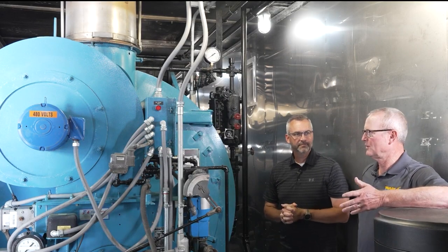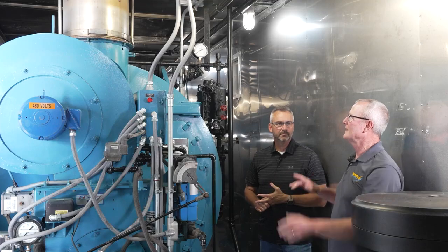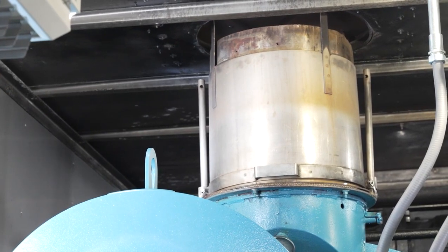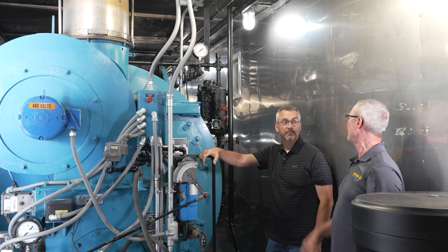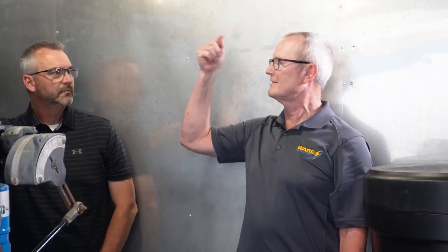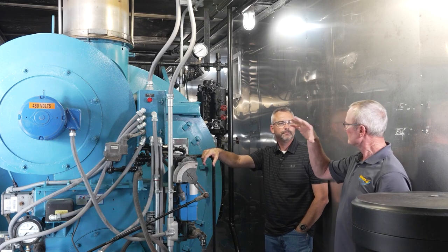On all the smaller units — 350 horsepower and down — we put telescoping stacks in, for two reasons. One, it makes it easier for the customer to set up: pull two pins, slide them up, stick the pins back in, and you're ready to operate. The other reason is that customers don't have to get cranes, lifts, harnesses, and all that equipment just to set a stack in place. Getting up on the roof of this trailer to set a stack is time-consuming and a safety issue.